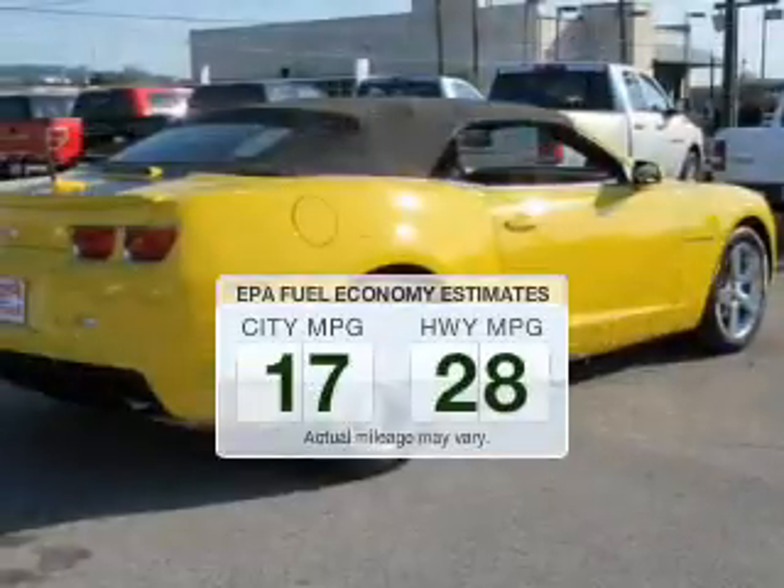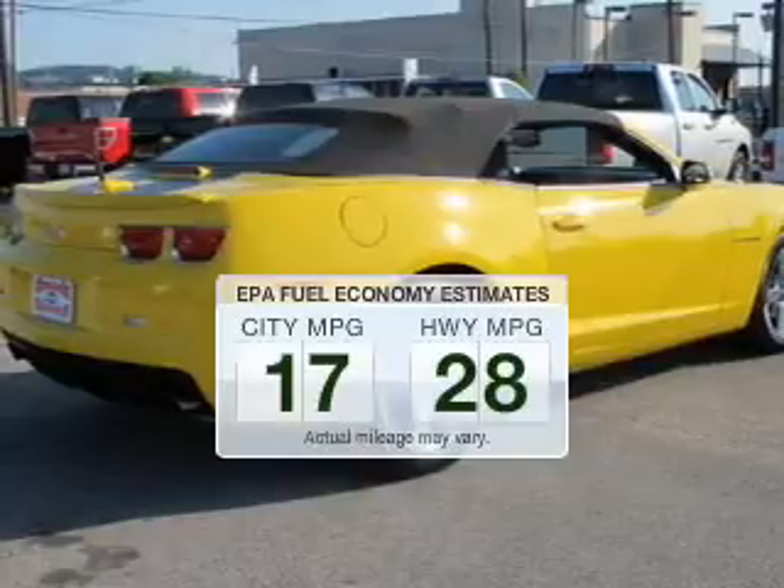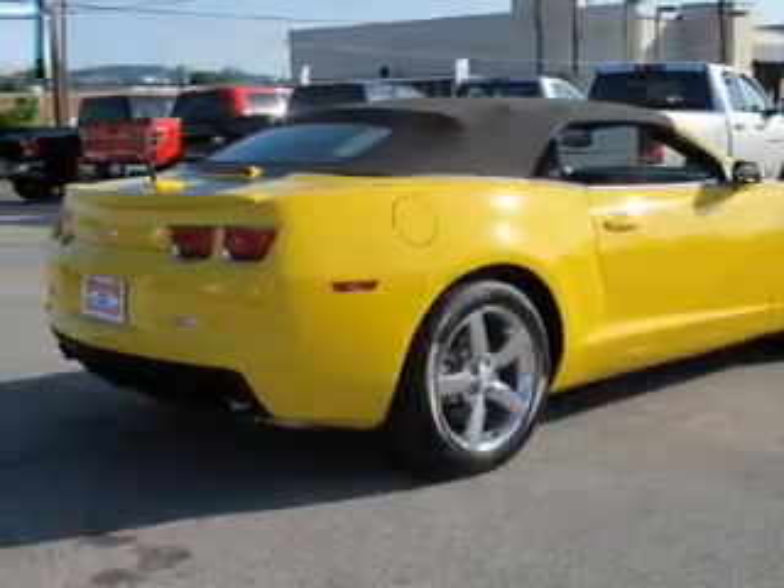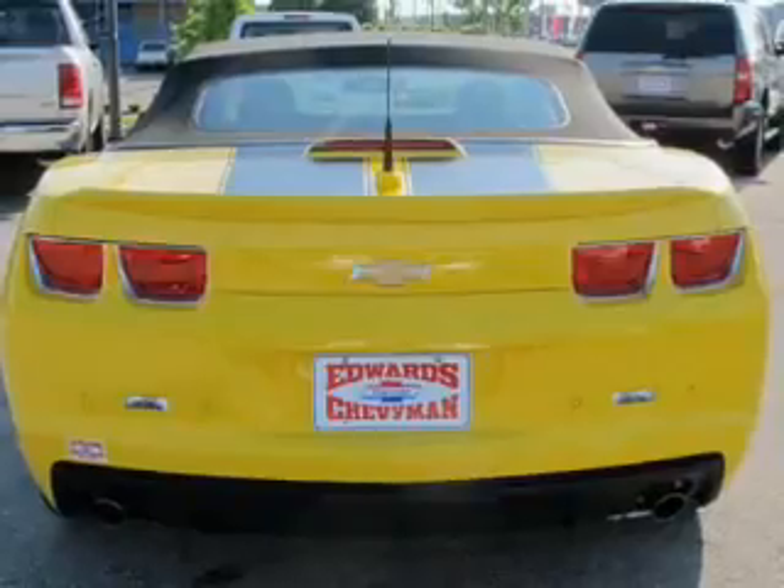Save your money. Make fewer trips to the gas station to fill your gas tank when driving this fuel-efficient vehicle. The powertrain includes rear-wheel drive with a solid six-cylinder engine.